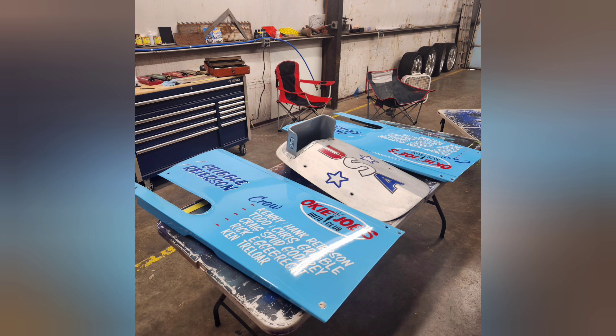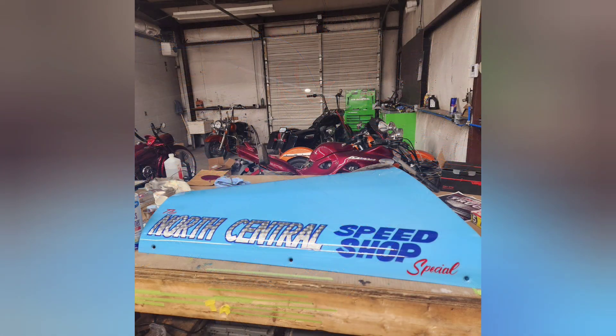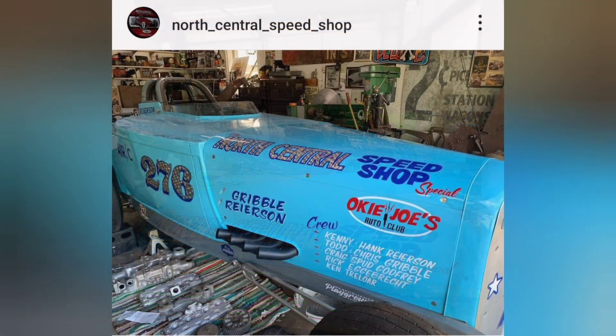I got those finished, and here's a picture of what they look like when they left the shop — really cool. I did the North Central Speed Shop lettering on the hood with silver leaf engine turned, did the crew names down the side, and the Okie Joe's logo as a sponsorship. I also outlined the USA that was on the front. All the other lettering and the original USA stuff was done by another artist sign painter. The last picture was sent to me by the owner with it all put together. If you can, go follow North Central Speed Shop on Instagram — I imagine they'll post pictures as it goes to Bonneville, this time and again in September.